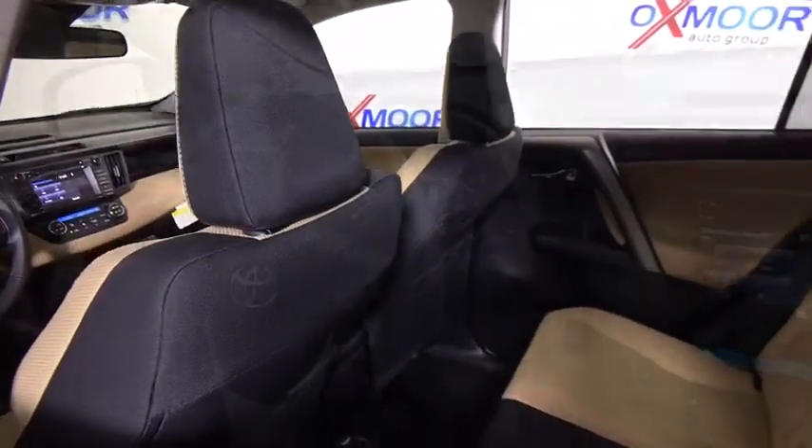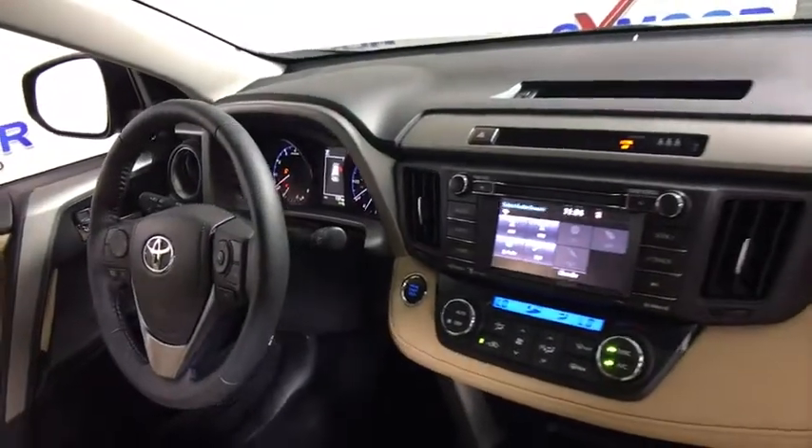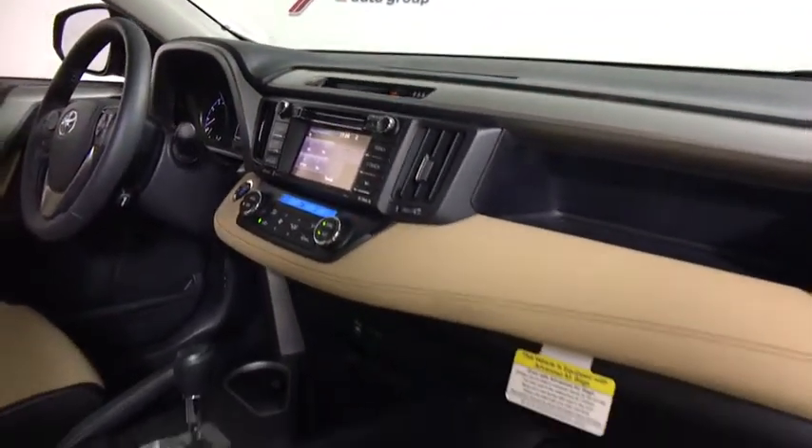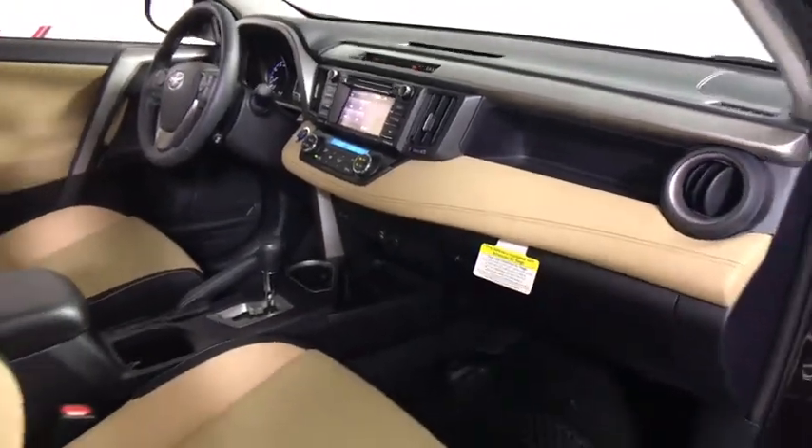Power windows, rear window defroster, CD player, fog lights, trip computer, power moonroof, brake assist, panic alarm, overhead console, tachometer, HD radio, remote keyless entry.